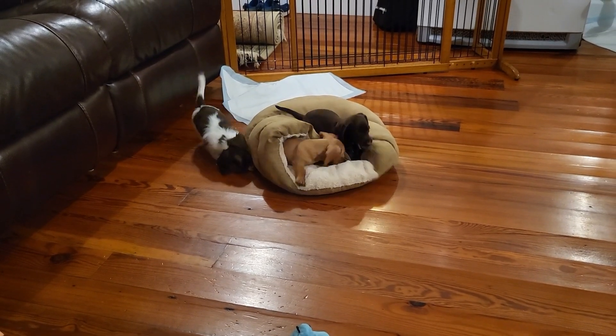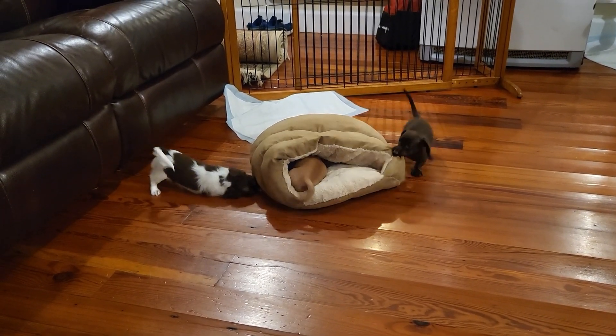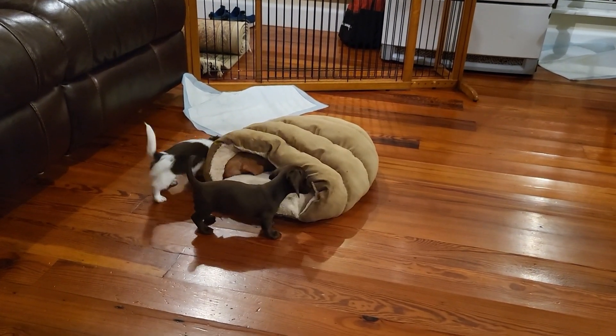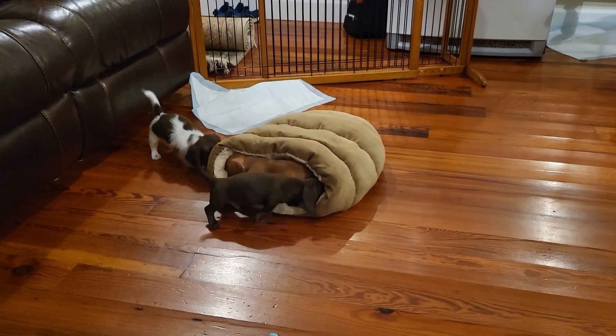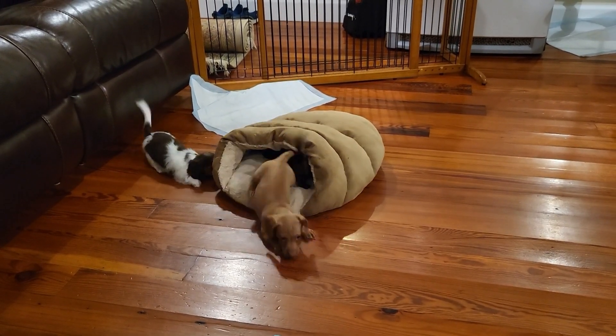What they're on right there is called a cuddle cave. I get it off Amazon and it is so durable — I've been very impressed with that. And Hershey is exercising his Iron Man powers — oh, it's going in it! Look at those two.